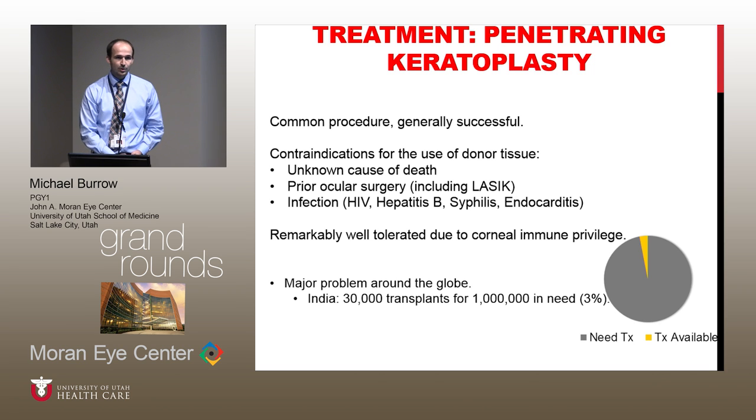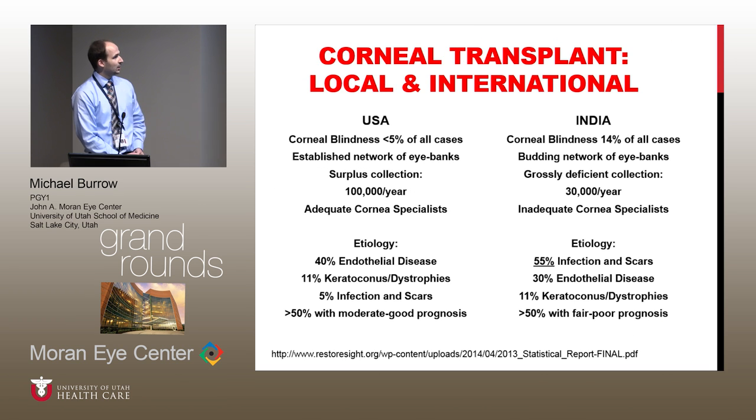With PKP, it's a common procedure and it's often very successful, specifically here in the United States. But there are some drawbacks to PKP. One of them is just the availability of tissue, which might not be such an issue here in the United States. But I'm going to focus a little bit more worldwide, and specifically in India, for the reason that during my research time there, we were lucky enough to have a visiting surgeon and researcher, Dr. Sayan Basu from the L.V. Prasad Eye Institute in Hyderabad come and visit with us. And this is where he has now taken this research and tried to apply it clinically. There are contraindications for the use of donor tissue, and one of the major problems around the globe is just the availability of that tissue. Here are some statistics that highlight that point.